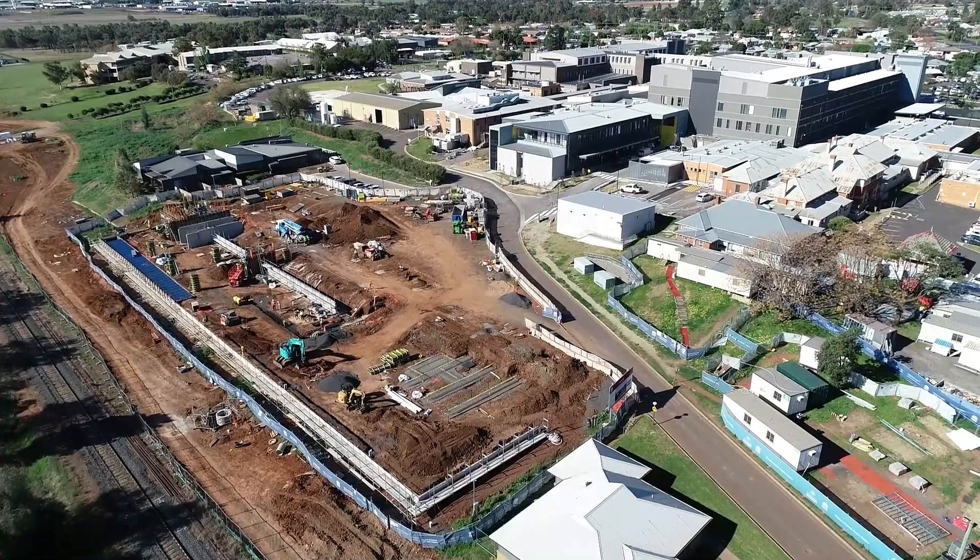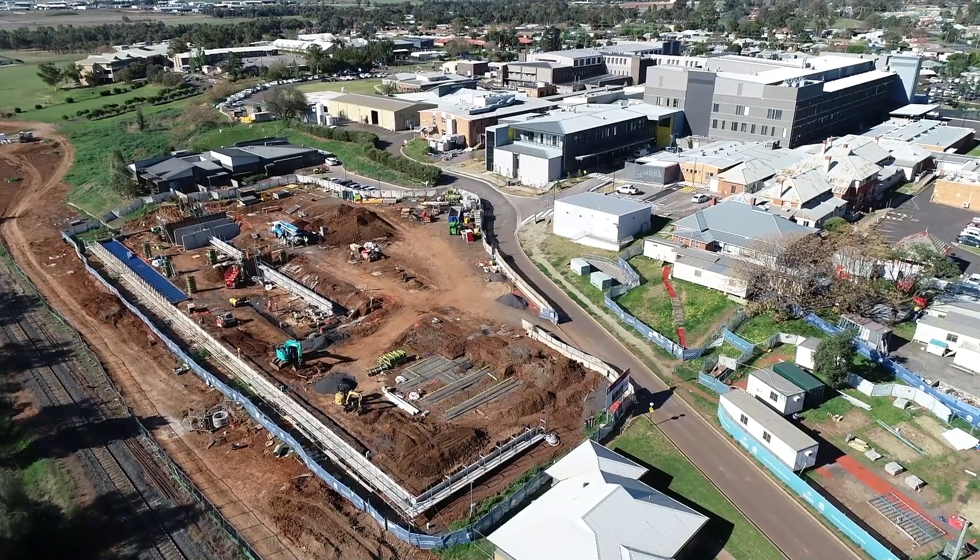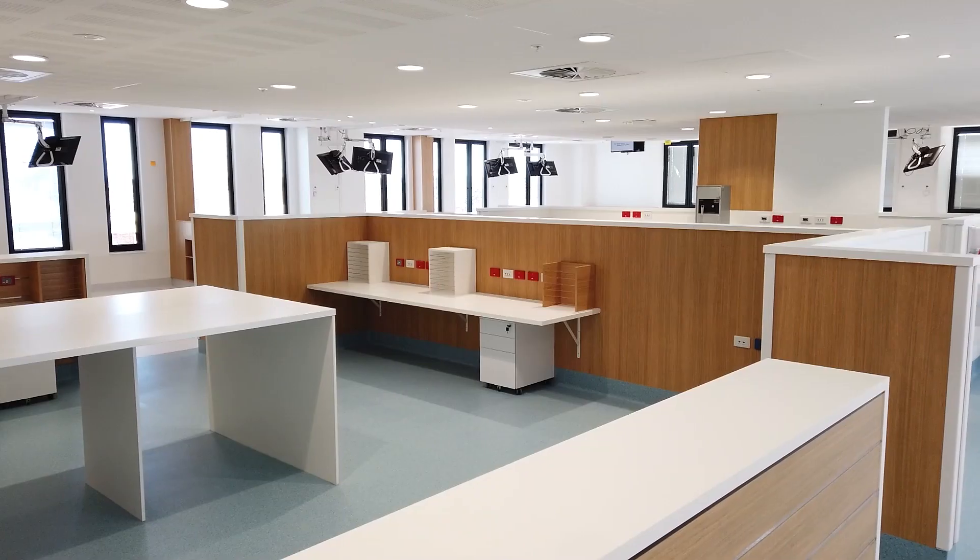We have car parking close by and that will continue to increase in number as the car park is developed on the western side of the campus just near us, but at the moment we'll need to park in the main car park and come through to the unit.